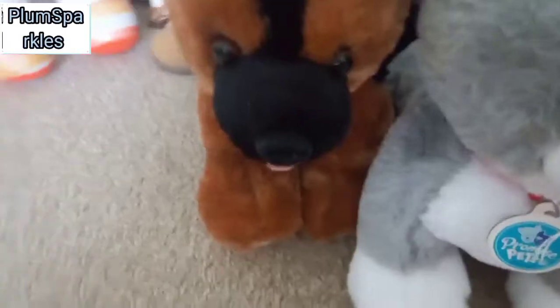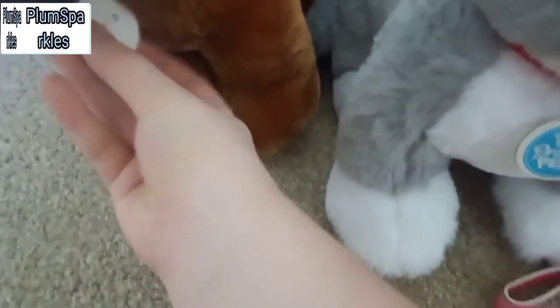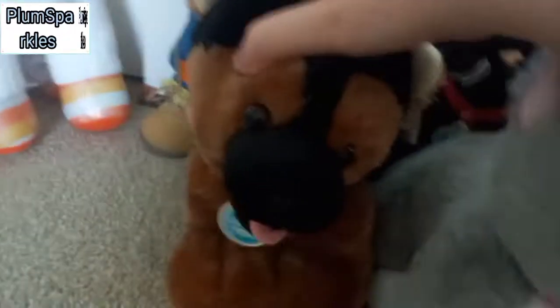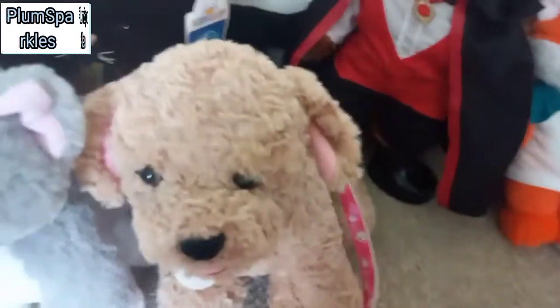Now I have my Promise Pets. First up we have the German Shepherd, the cat, golden doodle, and the black cat. The German Shepherd's name is Mario. This cat is named Brittany. The golden doodle is named Doodle — very original. And the black cat is named Black Licorice — again, very original. I do want to get more Promise Pets in the future because these guys are really cute.